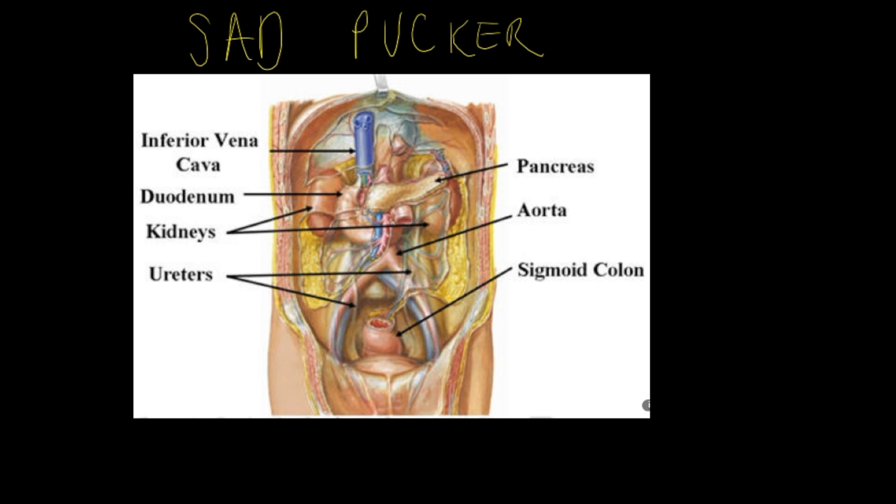A is for the aorta and also the IVC (inferior vena cava). D is the duodenum. P stands for the pancreas — head, neck, and body. U is the ureters, the tubes connecting the kidneys to the bladder. C is the colon — both ascending and descending. K is for kidneys. E is the esophagus (the food pipe), and R stands for the rectum.